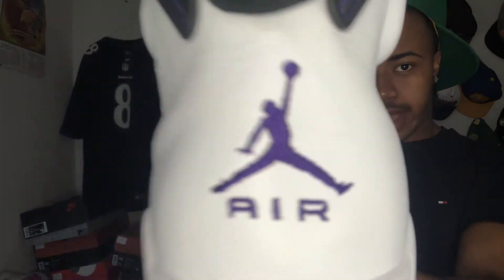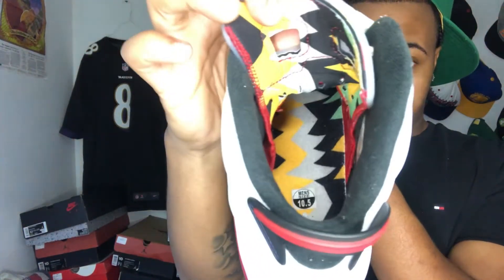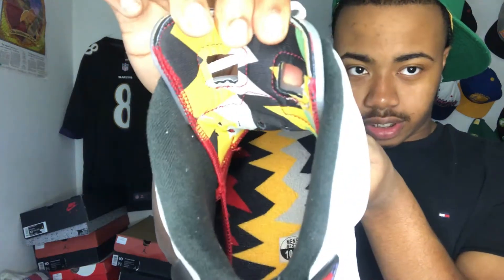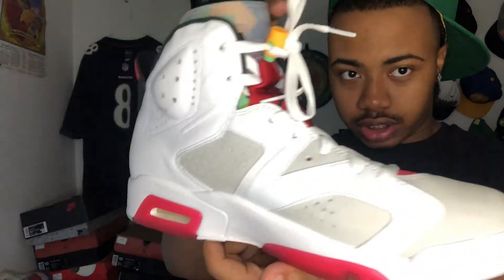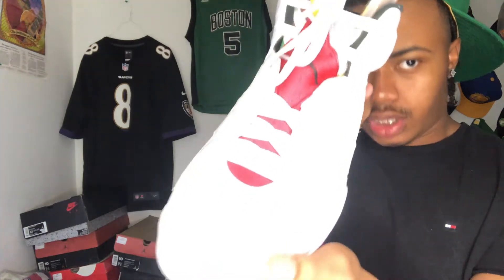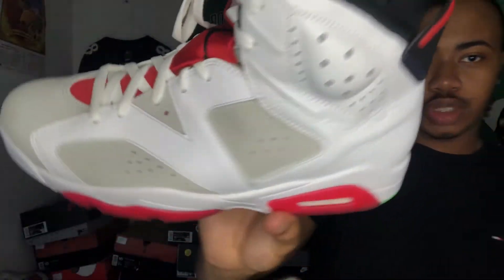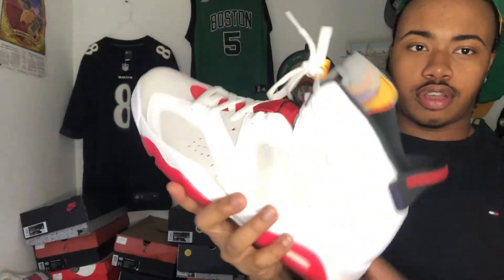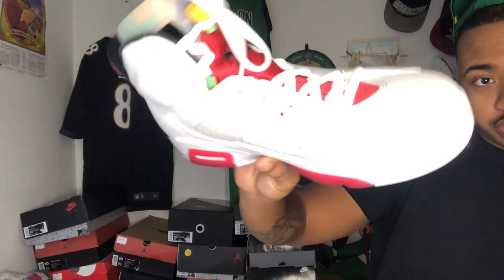Purple Jumpman in the back. The inside design — this reminds me of the Sweater Sevens. I wish I still had them, but they're too small for me now. Hare Sixes. This shoe is like $220 — one of my most expensive shoes. I don't wear that designer stuff. I only wear Jordans mostly, and they're still clean. I only wore them once.